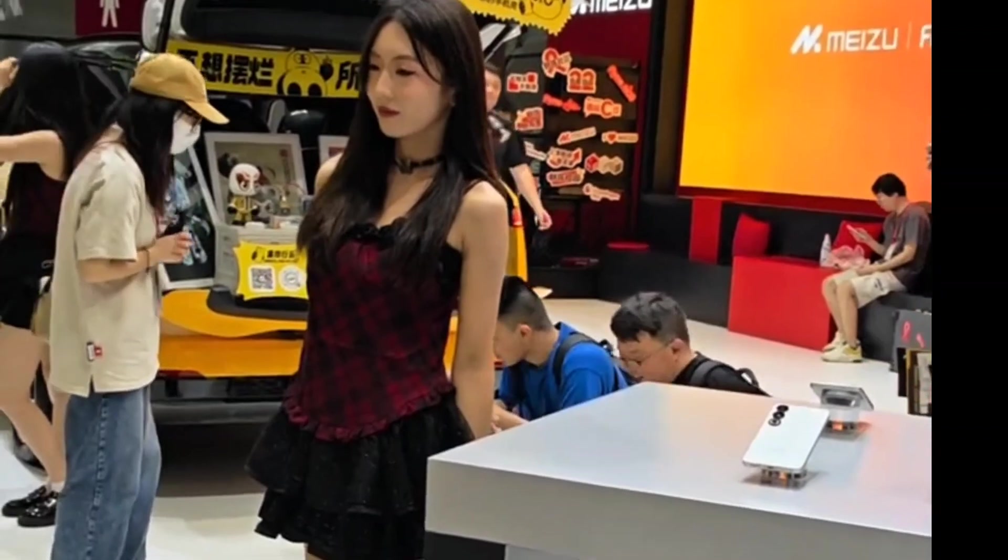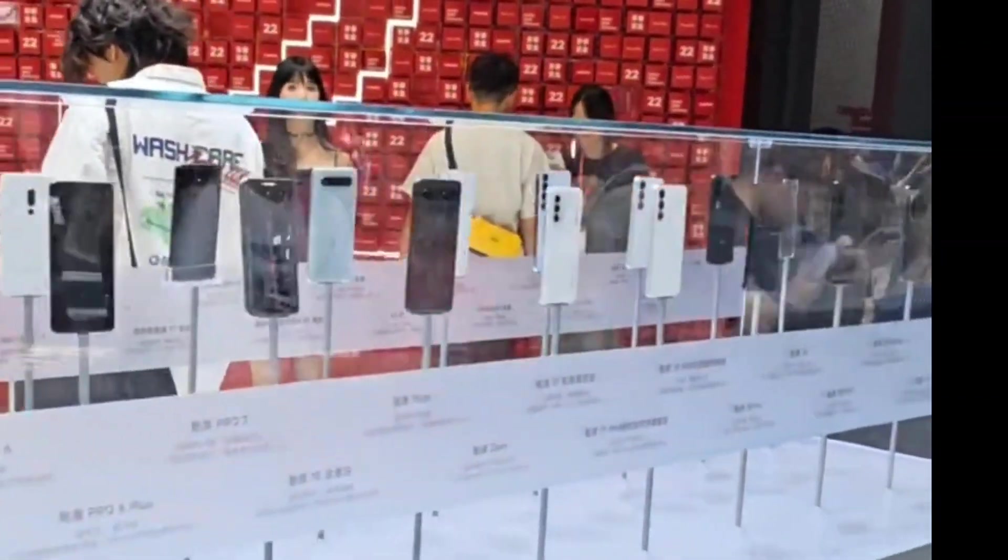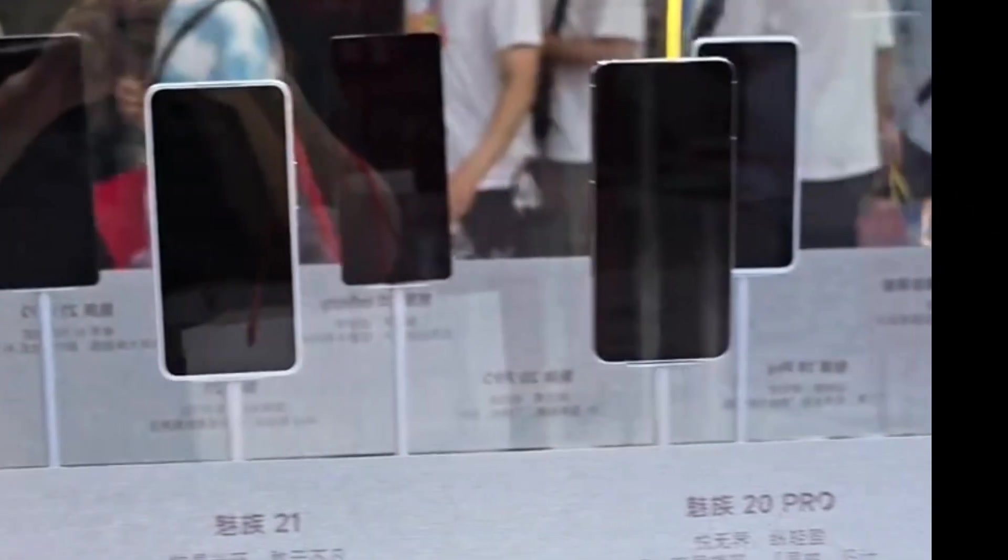If you're at the China Joy site, you should really check it out. Over here, various models from Meizu's history. Anyway, Meizu has a lot of content this time. Anyone interested can come and take a look — it's really very, very worthwhile.